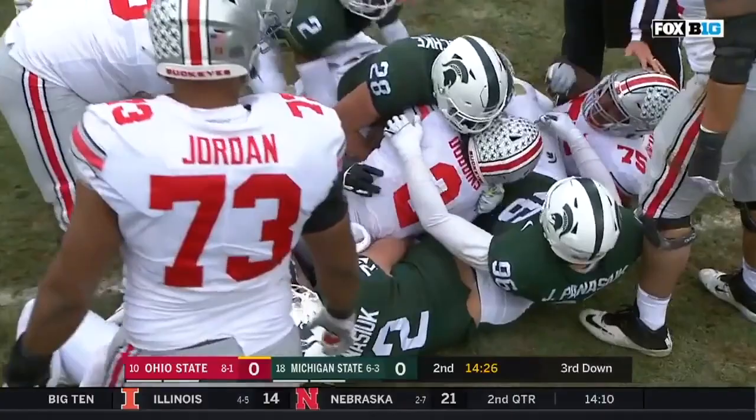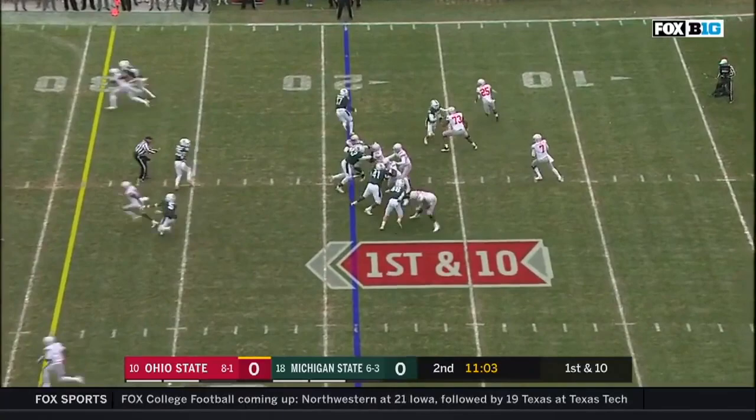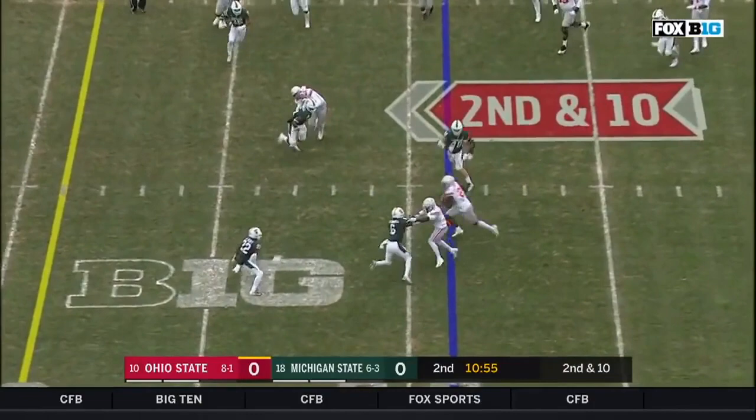Buckeyes need two yards. Haskins will throw it for two, underneath, and incomplete. The running back in motion. Play fake. Haskins delivers deep down the field, and incomplete. Terry McLaurin, when they were running their deep routes in warm-ups. Haskins dumps it off, and this is Paris Campbell.